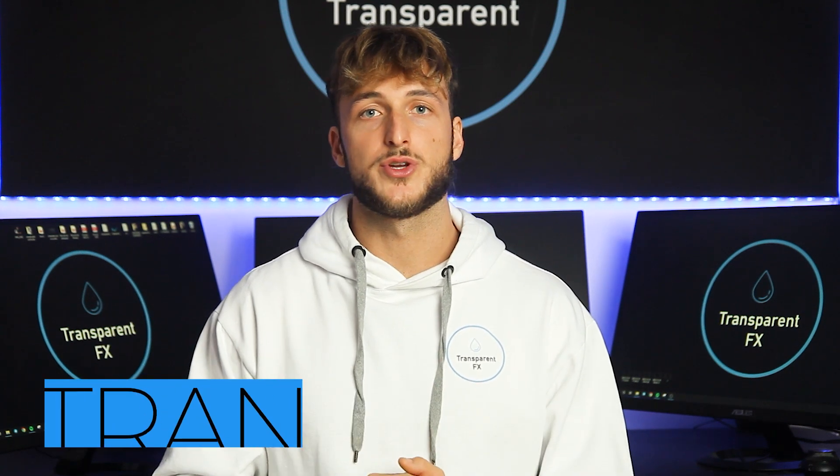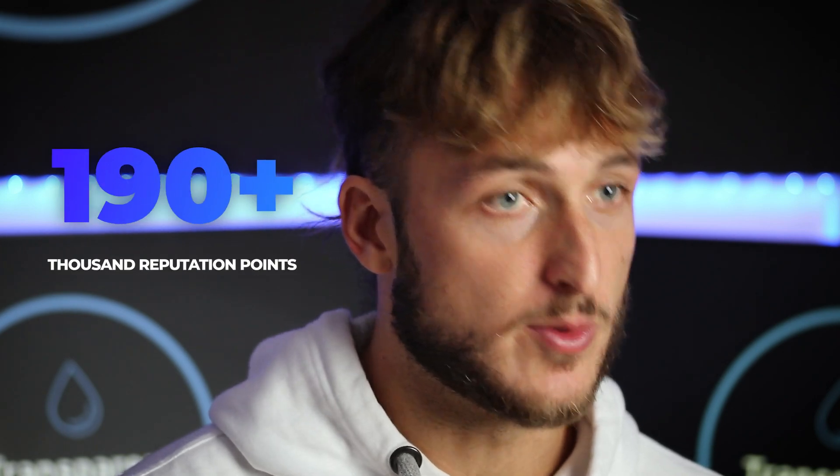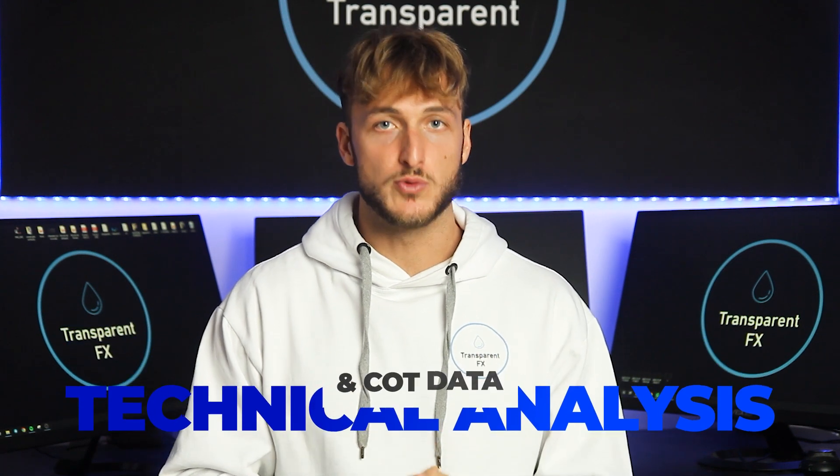Welcome to the Transparent FX Academy. I'm Nick and I'm a top author on TradingView with over 190k reputation points. If you're new to the channel, make sure to subscribe — this is the place to go for high quality, free trading education.